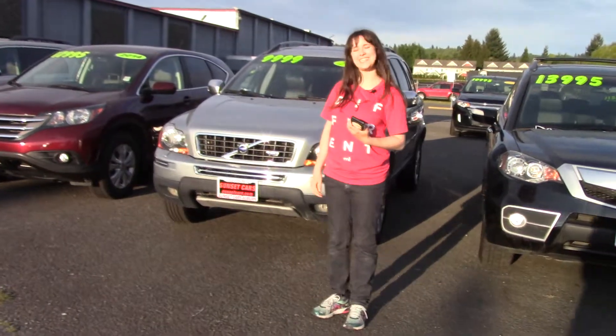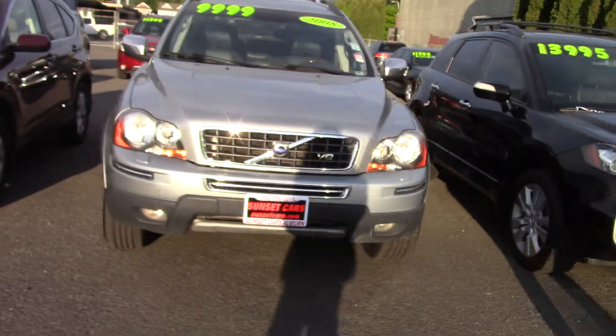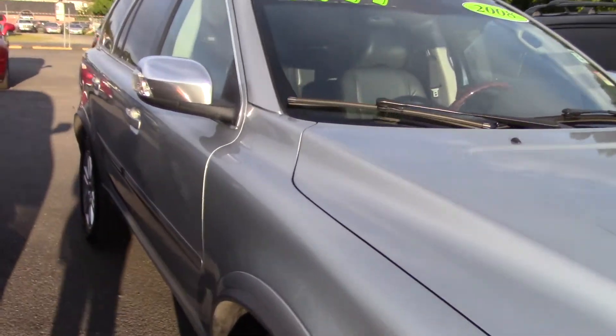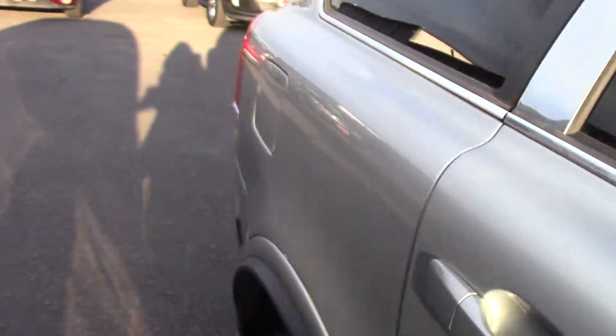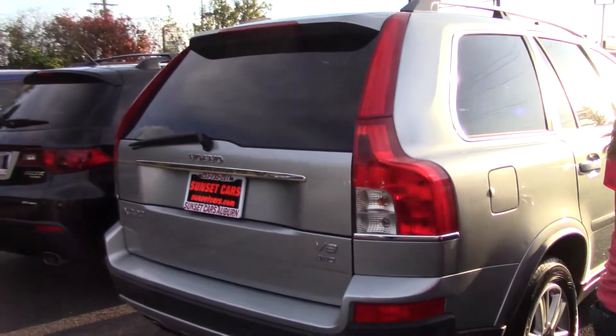Hi there, this is Jordan with Sunset Cars of Auburn, and right behind me is our 2008 Volvo XC90 V8, stock number 98236. If you type that number in on our website, sunsetcars.com, you're going to get to see all the features that this car has.